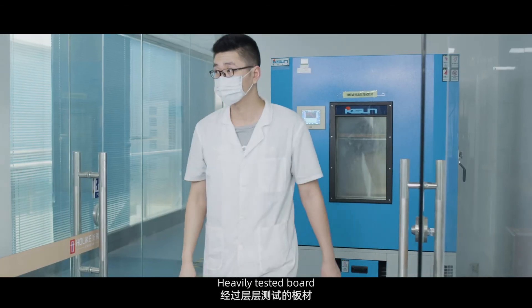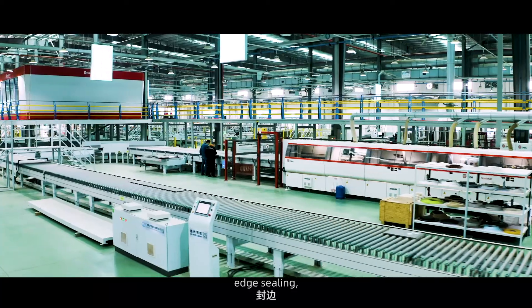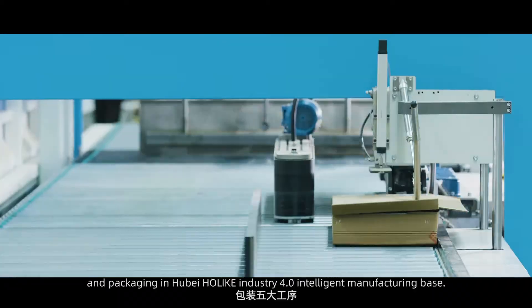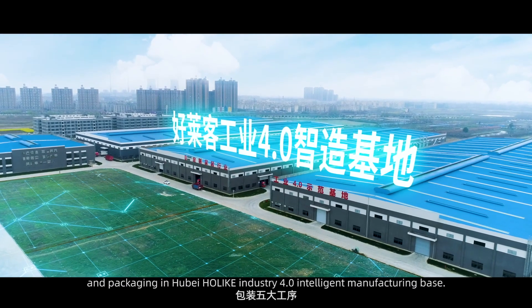Each tested board will pass through five processes — material cutting, edge sealing, drilling, sorting, and packaging — at the Hubei Holike Industry 4.0 Intelligent Manufacturing Base.